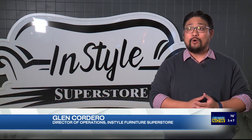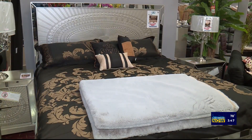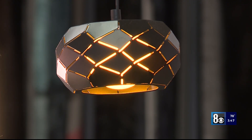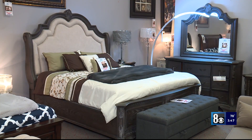Here at InStyle Furniture, we have over 80,000 square feet of furniture options. That's everything from dining room furniture, living room, bedroom, children's furniture, outdoor furniture. We even have accessories and lighting options. They do everything from traditional to contemporary and have all the fabrics and materials you need to make your house a home.